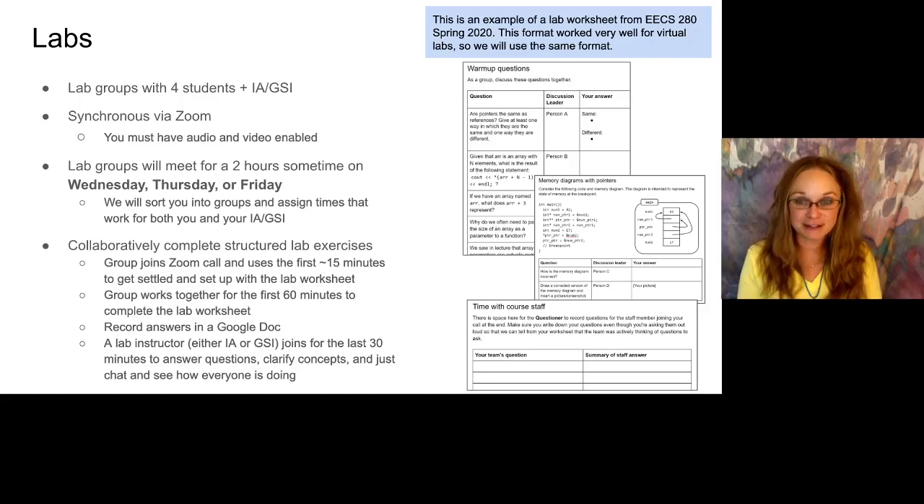Labs will be a little different than we've done in the past because of everything being remote. We're going to put everybody into a group of four and you will meet synchronously via Zoom. You'll want to have both audio and video enabled so that you can fully talk to people and get to know the people in your lab. We're going to find out when people can meet versus when our staff can meet, and then we'll do a matching system to put everybody together and make the lab groups work out. The lecture content due on Mondays and Tuesdays will then prepare you for the labs, which happen sometime Wednesday, Thursday, or Friday.